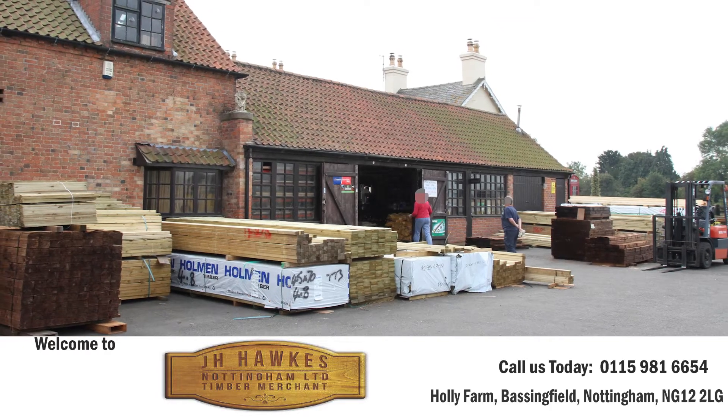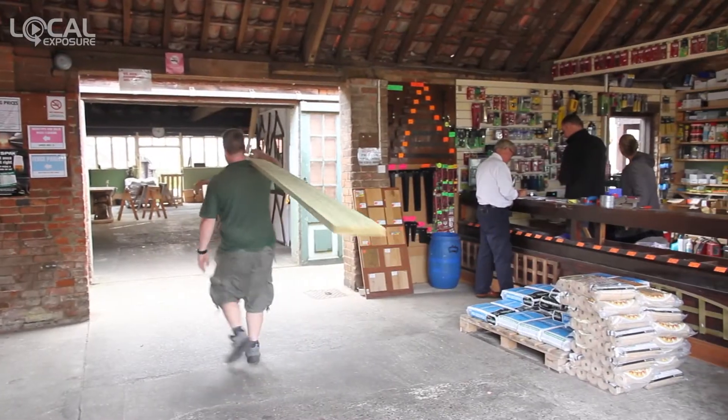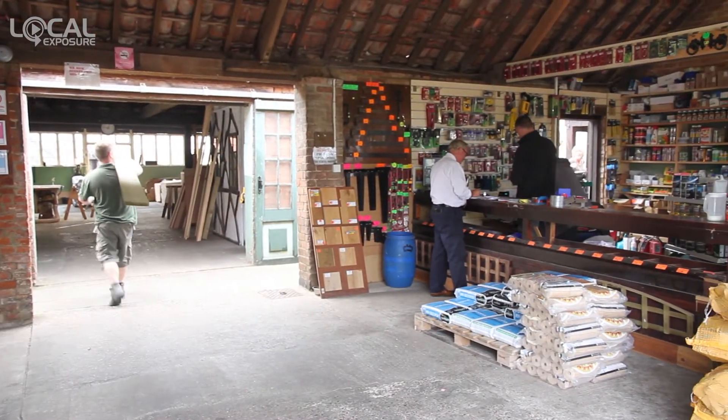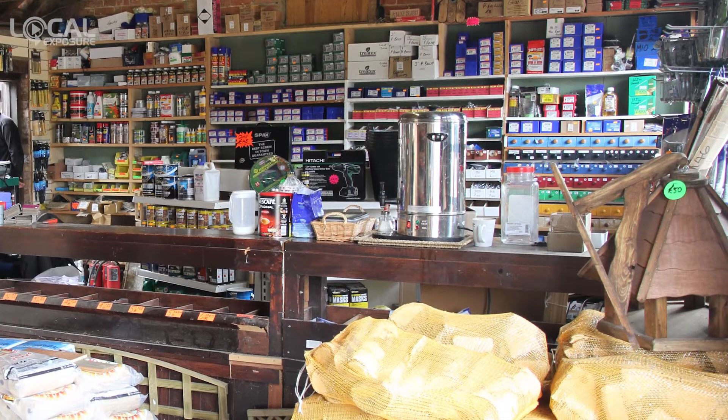Welcome to Hawke's Timber, set in the tranquil surroundings of Basingfield, Nottingham. We have over 40 years of experience as a timber merchant, supplying both trade and DIY customers.